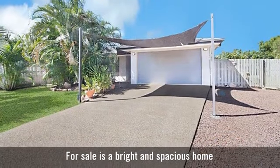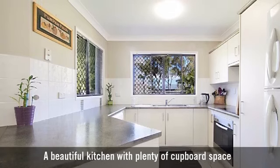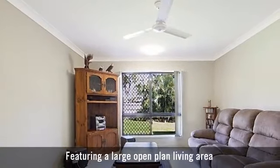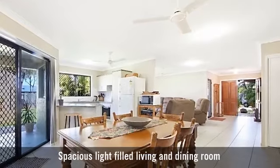For sale is a bright and spacious home. A beautiful kitchen with plenty of cupboard space, featuring a large open plan living area and a spacious, light-filled living and dining room.